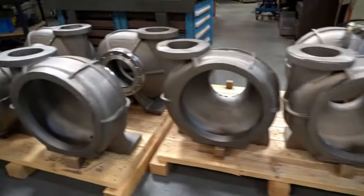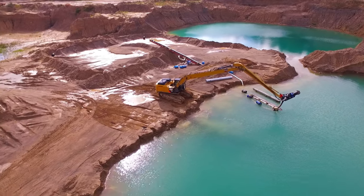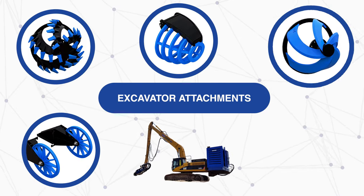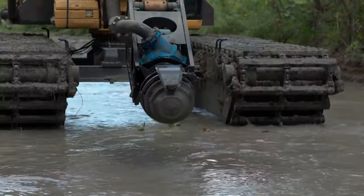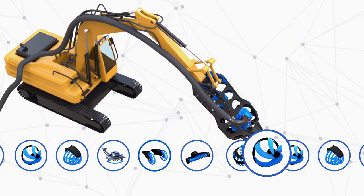The same Eddy pump used in process pumping applications also powers larger dredging applications — one pump, many applications. Our modular dredging products are designed so that they can easily convert to different deployment types. Designing this type of flexibility into our products helps to ensure that we have a deployment that matches your needs.